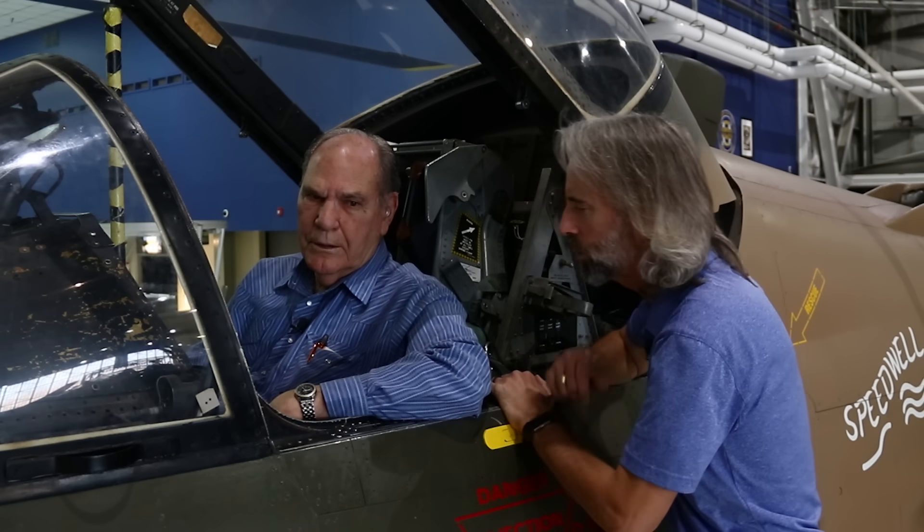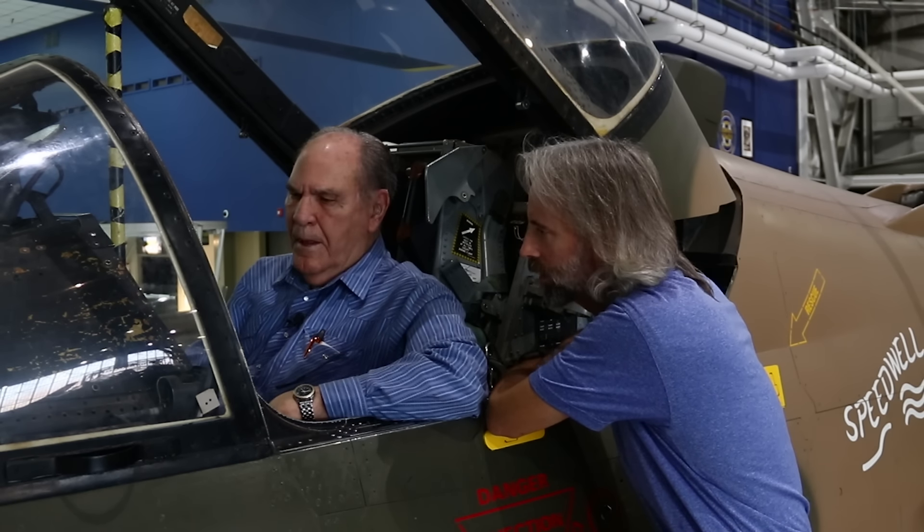I'm here with Bob Beabout, who actually flew this very A7 with the Colorado Air National Guard. He also flew F-100s, which is super awesome. Bob, thank you so much for being here. Tell us a little bit what it was like flying the A7 — you were telling me earlier that this thing was kind of heads and tails above the F-100.